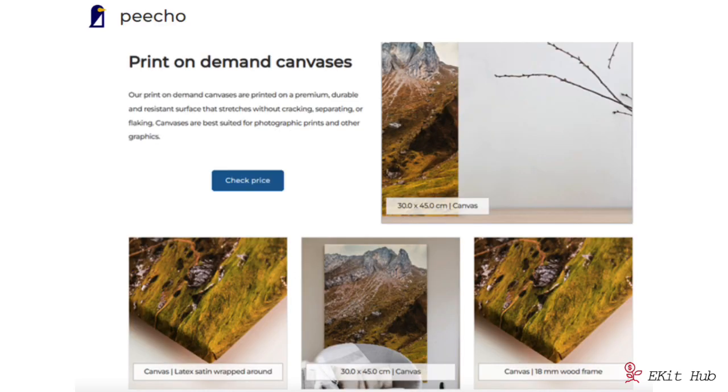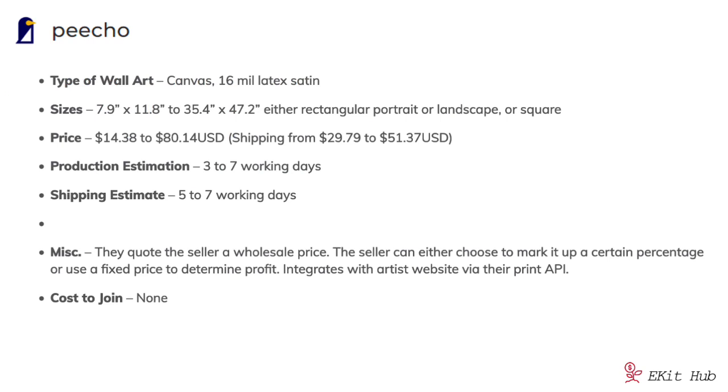There's also a company called Picho that does canvases in a variety of sizes, from 7.9 by 11.8 inches up to 35.4 by 47.2 inches. Pricing is quite reasonable at $14.38 to $18.80, though shipping is a bit more expensive at $29.79 to $51.37. They estimate production within three to seven working days and shipping within five to seven working days. Picho quotes the seller a wholesale price, then you can mark it up by a percentage or use a fixed price to determine profits — which is how many print-on-demand companies work. It integrates with artist websites via their API, and it's free to join.